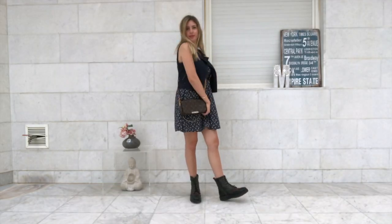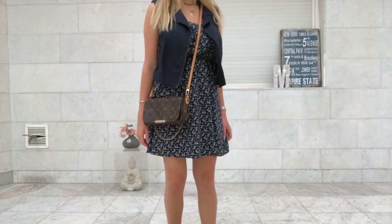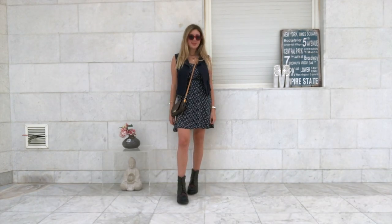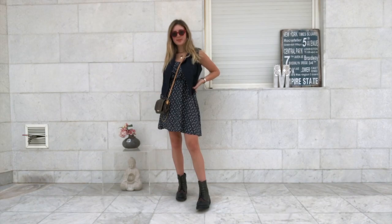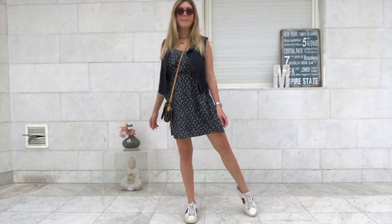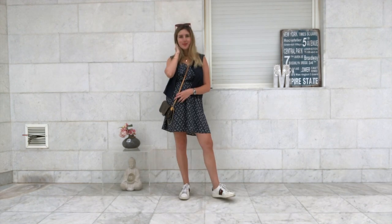Then again with accessories. In case you're not a fan of boots, you can easily pair this with any white sneakers and it doesn't even ruin the look.